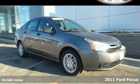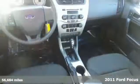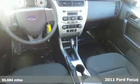Here's a 2011 Ford Focus. It comes with standard four-wheel anti-lock brakes, split folding rear seat back, stability and traction control, front and rear headrests, and remote power door locks.